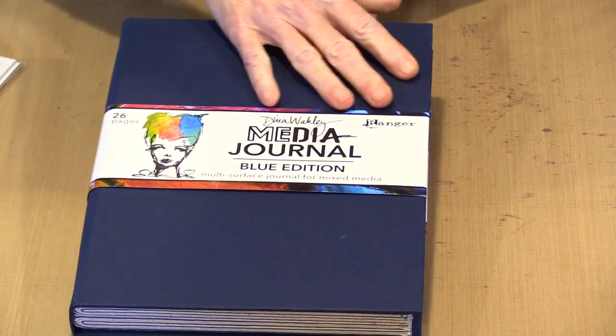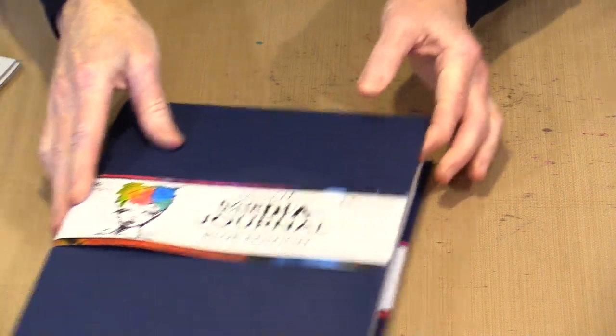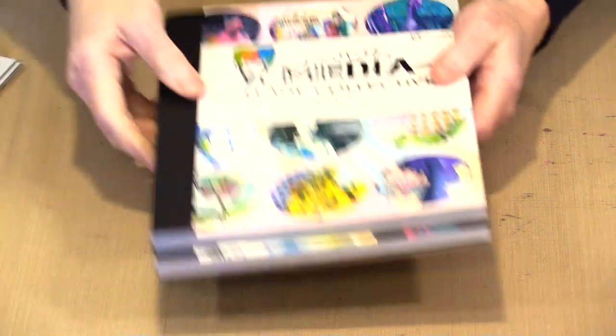Dina Wakely's fabulous blue edition journal — this is marvelous. You can see inside there are denim pages, a heavy white page, and somewhere in here there is this ivory-colored burlap. That is the word I was looking for.